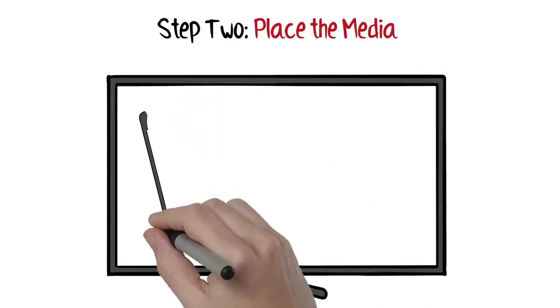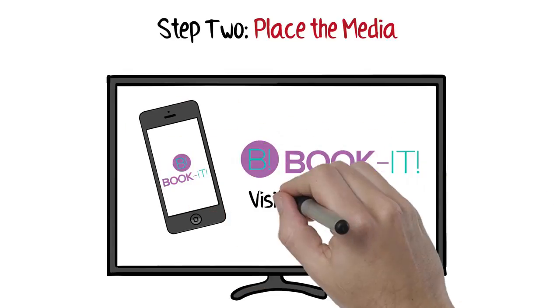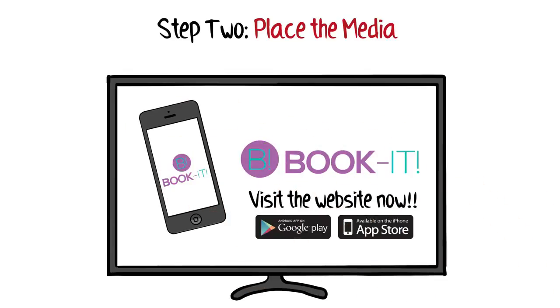Step 2 is actually placing the media, which is based on the findings in the research — appropriate networks, affiliates, and target markets.